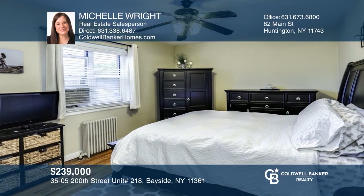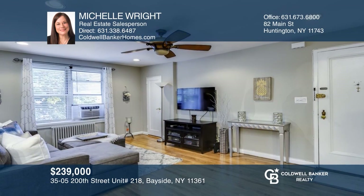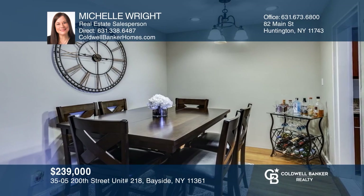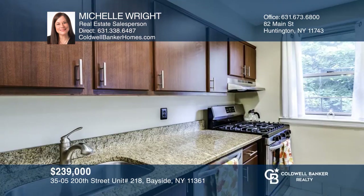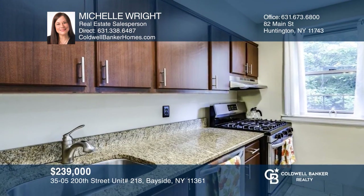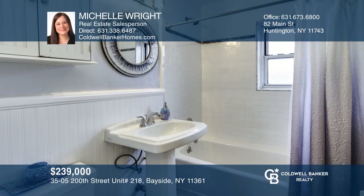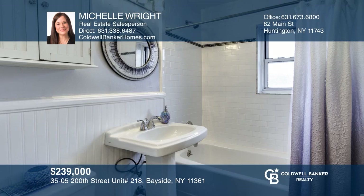Look no further. Move right into this Bayside co-op upper one bedroom in amazing condition. It boasts a nice-sized bedroom with double closets, an updated eat-in kitchen with granite counters and stainless steel appliances, a living room, L-shaped dining room, an updated full bath and hardwood flooring. To see this property in person, call Michelle Wright.